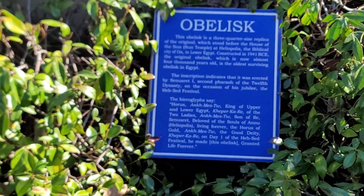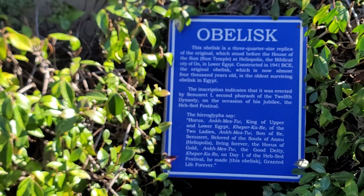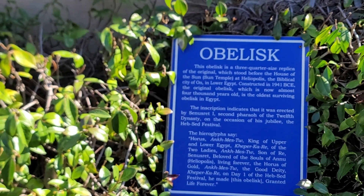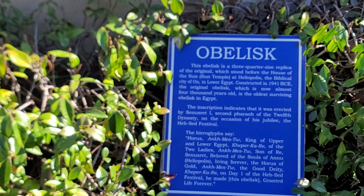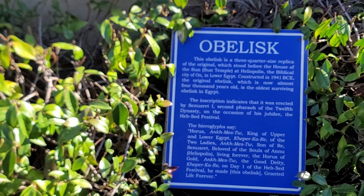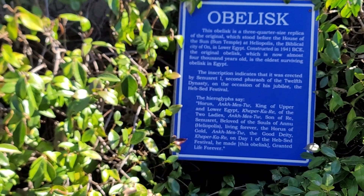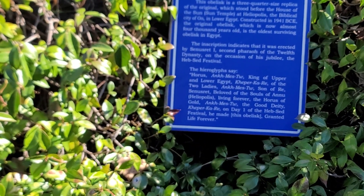Obelisk. This obelisk is a three-quarter size replica of the original, which stood before the House of the Sun — the Sun Temple at Heliopolis, the biblical city of On in Lower Egypt. Constructed in 1941 BCE, the original obelisk, which is now almost 4,000 years old, is the oldest surviving obelisk in Egypt. The inscription indicates that it was erected by Senusret I, second pharaoh of the 12th dynasty, on the occasion of his jubilee, the Heb Sed Festival.